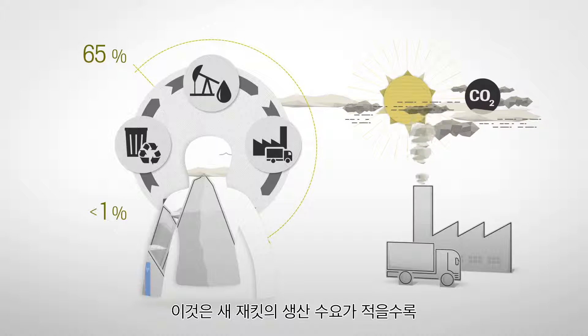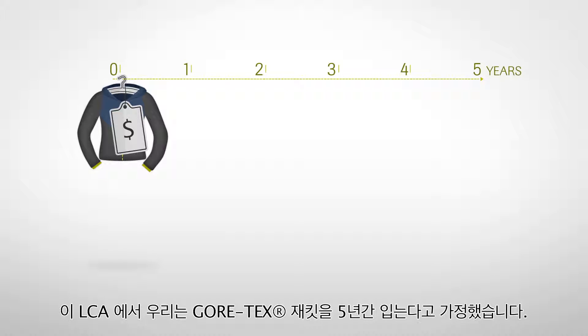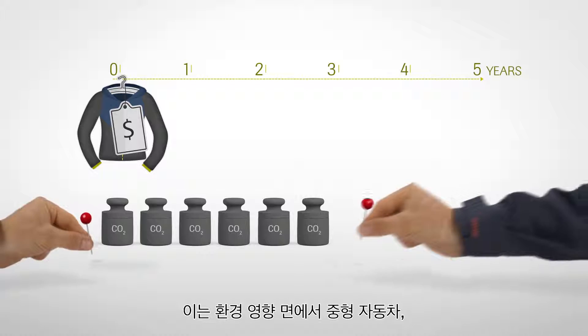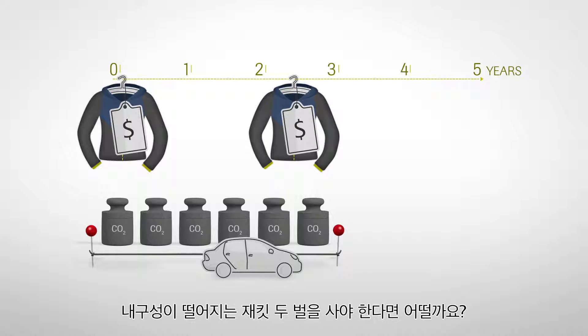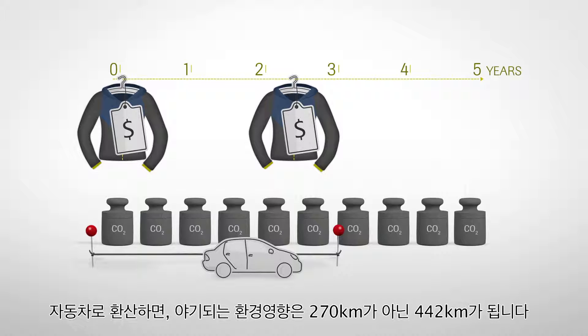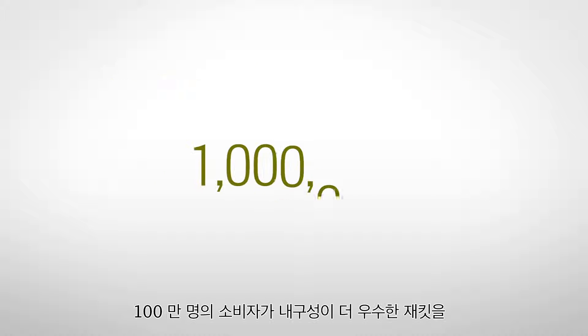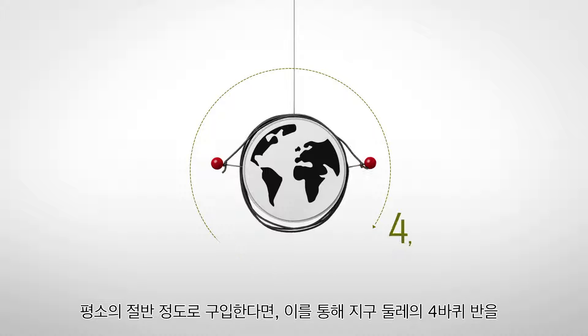This means that the less often a new jacket needs to be produced, the smaller the impact on the environment. In the LCA, we assumed that a Gore-Tex jacket was worn for five years. That comes with a carbon footprint of 72.7 kilograms CO2 equivalent, comparable to driving a mid-sized car consuming 7.5 liters per 100 kilometers for 270 kilometers. What if you need to buy two less durable jackets in this period because they fail early? This would result in carbon emissions of 120.12 kilograms CO2 equivalent — the equivalent of 442 kilometers instead of 270. If a million consumers choose to buy a more durable jacket half as often, this could save the equivalent of circling the globe four and a half times with that same car.